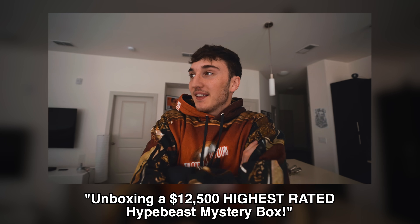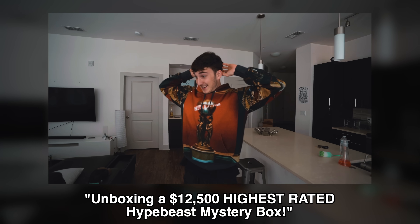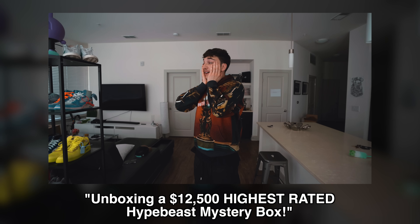That item right there is literally $6,000 to $7,000. I guess we gotta wait for that to come in. What the heck.